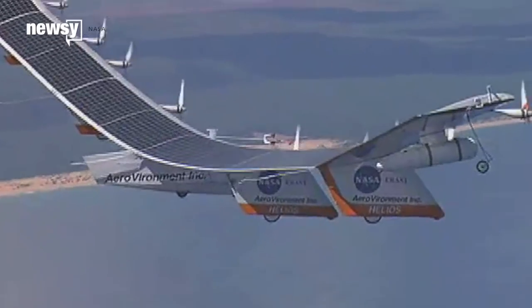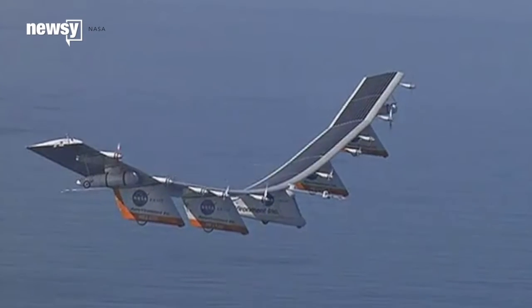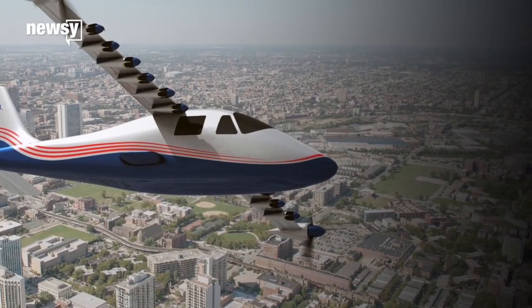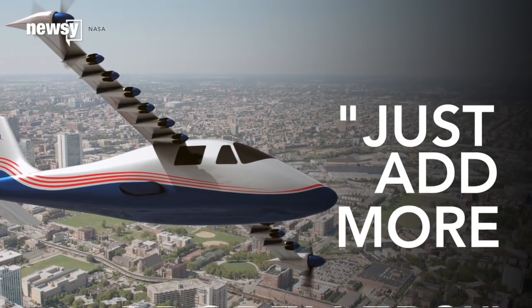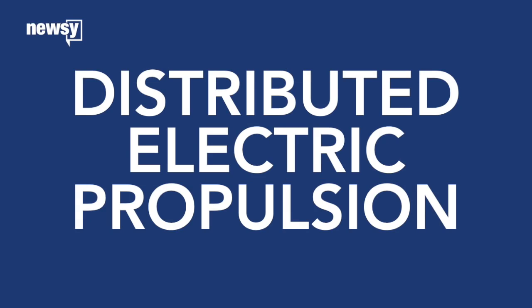Electric flight is still a mostly experimental market, but NASA's re-energized X-Plane program could help boost the technology toward regular use. X-57 is its latest prototype, and its design direction seems to be just adding more propellers. NASA has a specific name for it: Distributed Electric Propulsion.